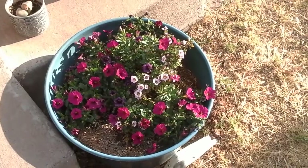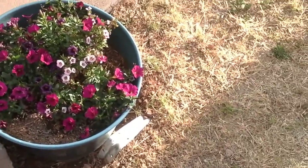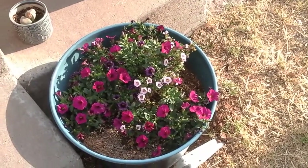Here are some of my flowers. These ones are doing really, really good. There's a big truck coming — it's kind of loud. These ones are really doing good, but look over here.